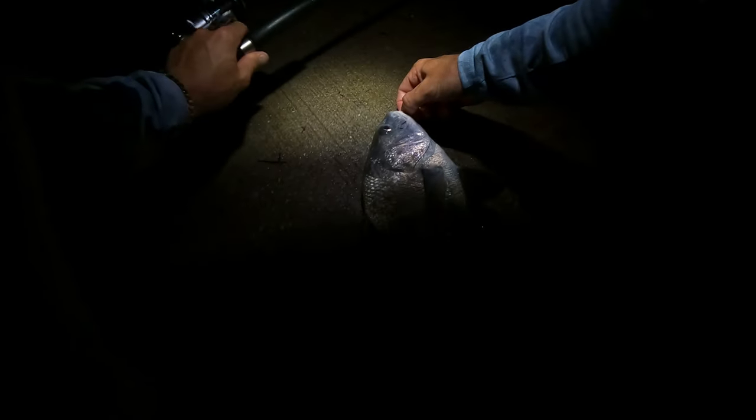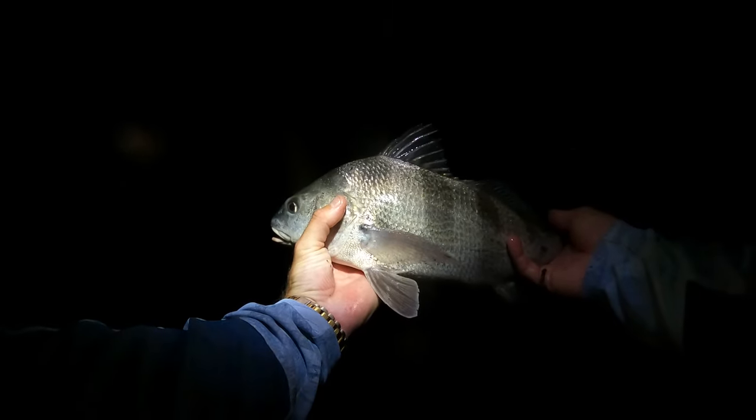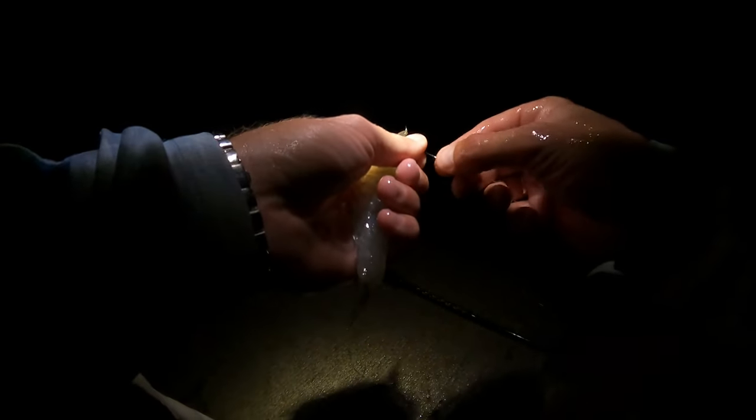Listen to the noises he's making — it's amazing. Try to get two hands on this fella — there we go, hook's out. Let's get him back. Look at that beautiful little black drum!